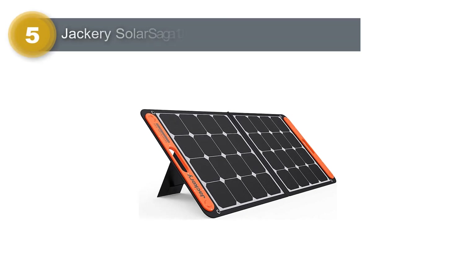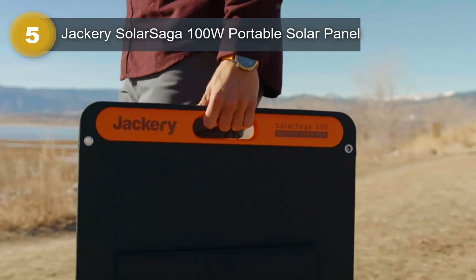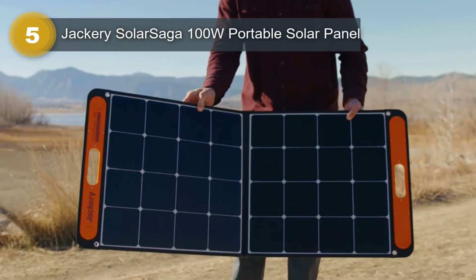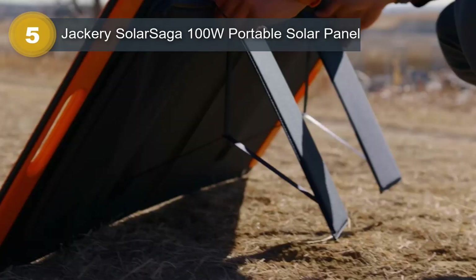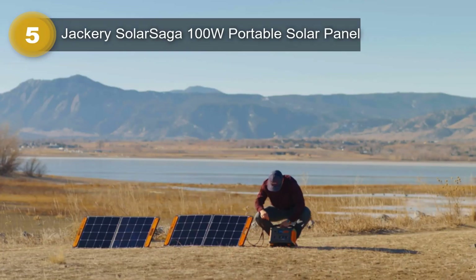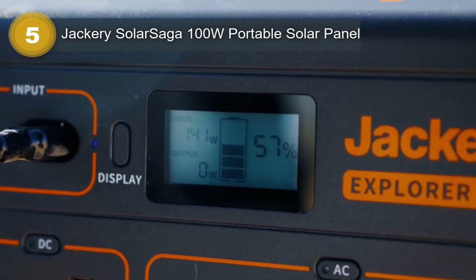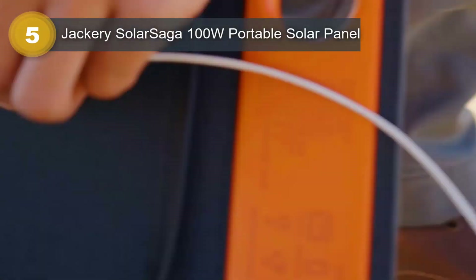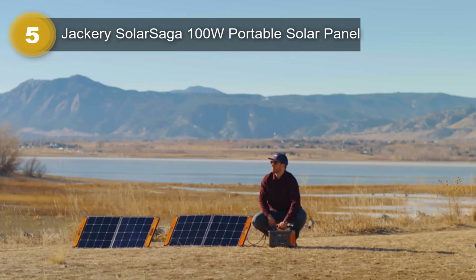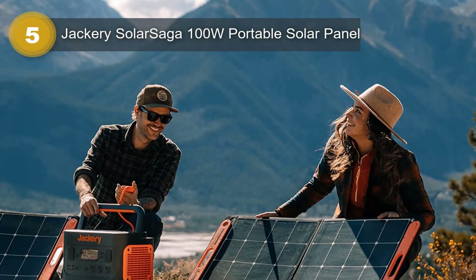Number 5: Jackery Solar Saga 100W Portable Solar Panel. The Jackery Solar Saga 100W Portable Solar Panel is an excellent addition to any off-grid adventurer's gear. This lightweight and compact solar panel is designed to work seamlessly with Jackery's Explorer power stations. With its high efficiency and easy setup, it's the perfect solution for powering up your devices on the go. The Solar Saga 100 comes with two kickstands that allow you to set it up easily on any surface.